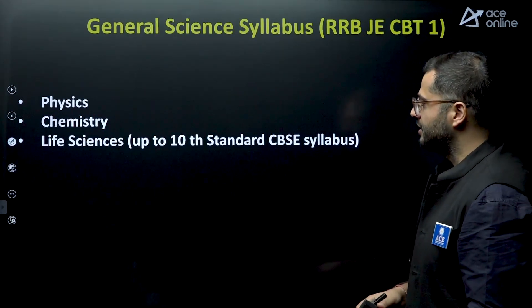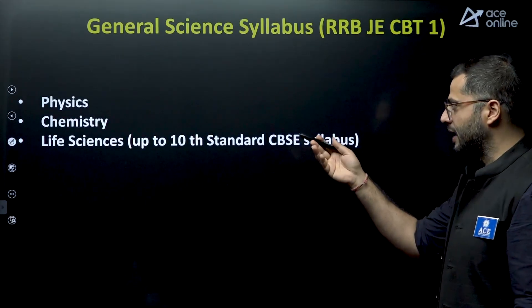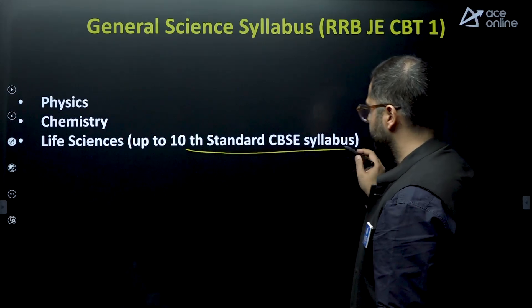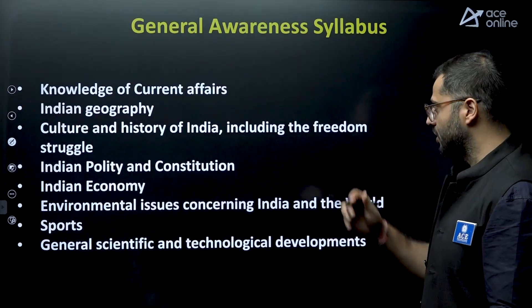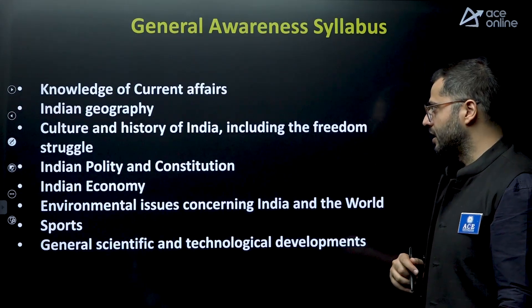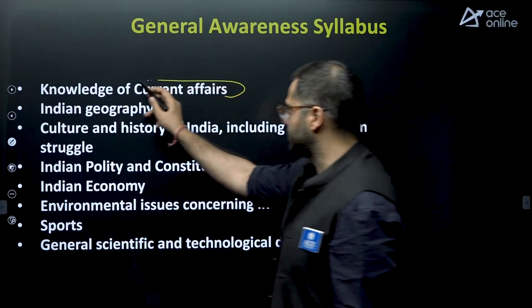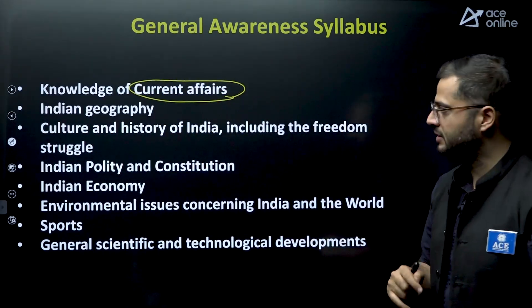General Science covers physics, chemistry, and life sciences — all up to the 10th standard level. For CBT-2 it is 12th standard. For General Awareness, the syllabus includes knowledge of current affairs, Indian geography — start focusing on current affairs daily now, every one to two hours. We will also be starting current affairs daily live sessions on our channel, so you can cover up from there as well.